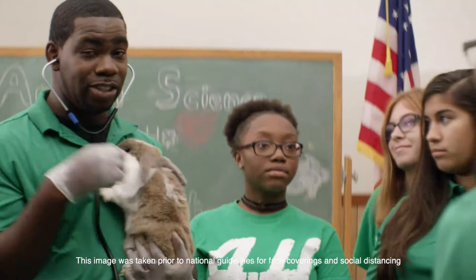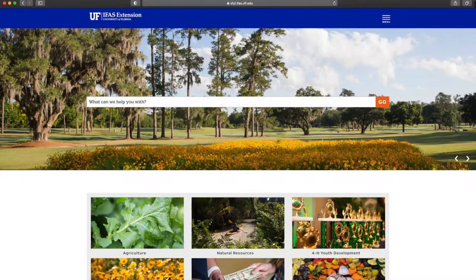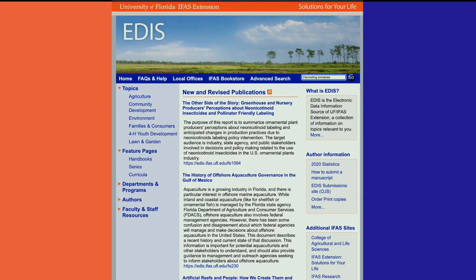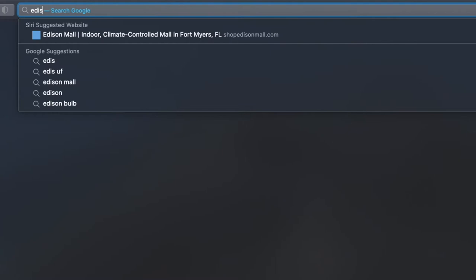UF-IFAS is in the information business, and it delivers this research-based information into the hands of Florida residents through a variety of platforms. The best known and most widely used system is an online system known as EDIS — the Electronic Data Information System — a searchable archive of information generated by experts at UF-IFAS, covering a wide range of topics from harvesting tomatoes and preventing peanut diseases to protecting manatees and improving family nutrition. It's all available online with just a few keystrokes.